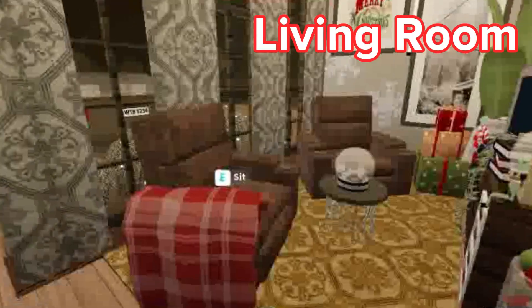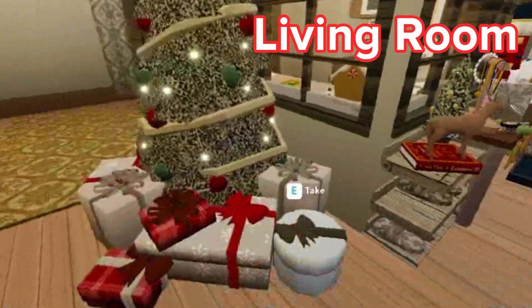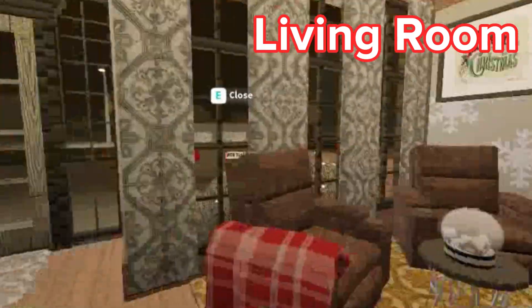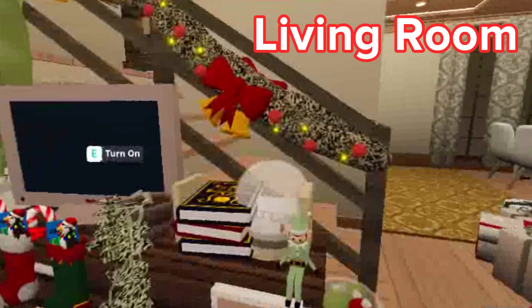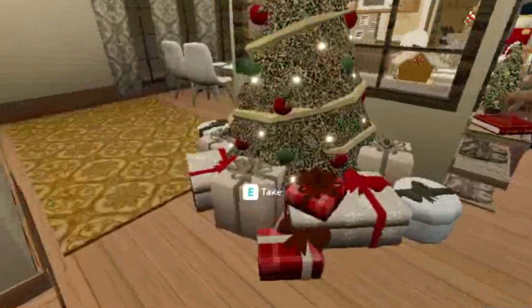Here is the living room. So just those sofas, the TV, and of course the Christmas tree over there. So you can see the snow globe, the TV, the stockings, and the Christmas present lighting.